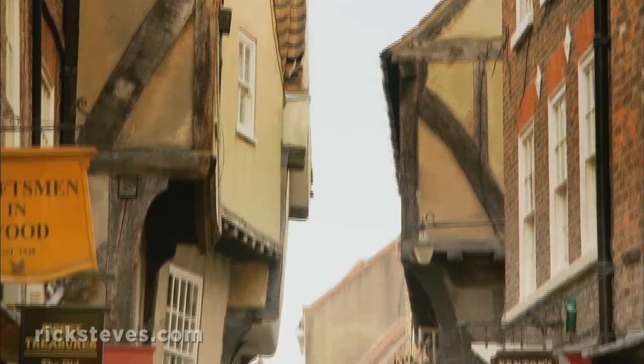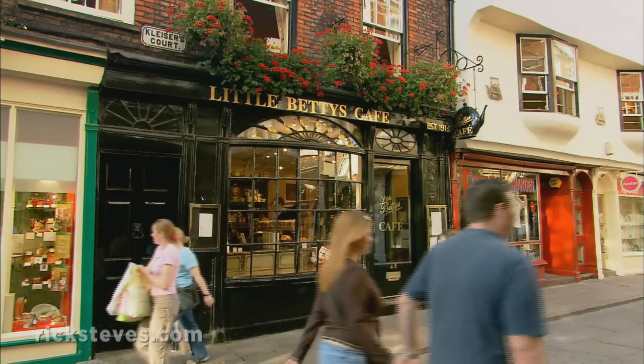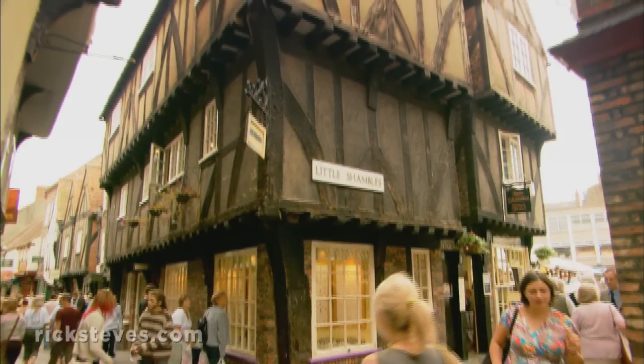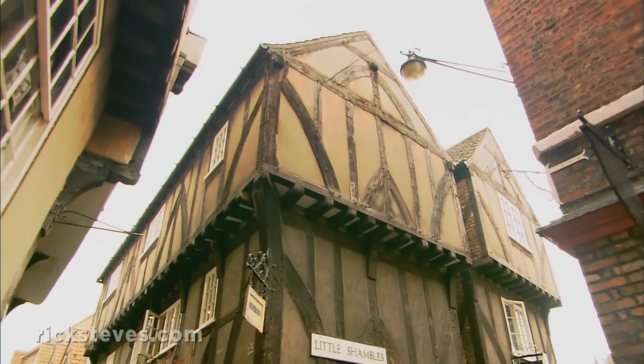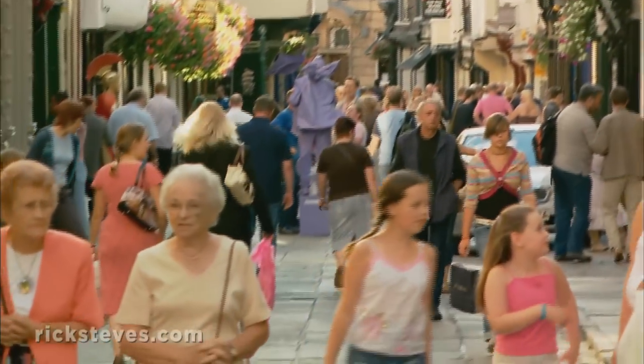Today those walls seem only to protect the half-timbered charm. Ye olde downtown York, much of it as car-free today as it was 500 years ago, is filled with characteristic old buildings. It feels made for window shopping, people watching, and strolling.